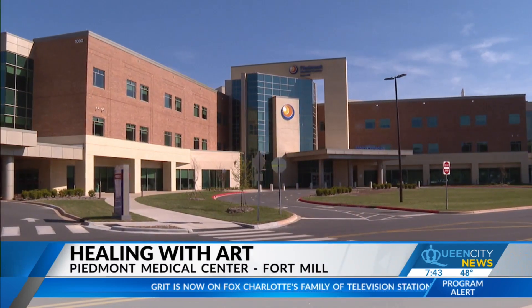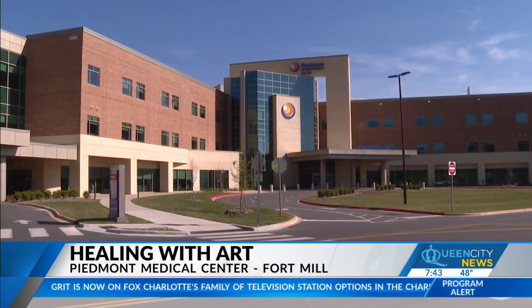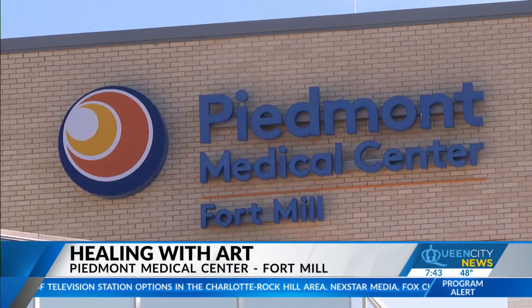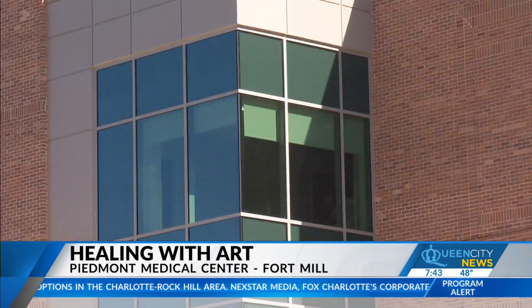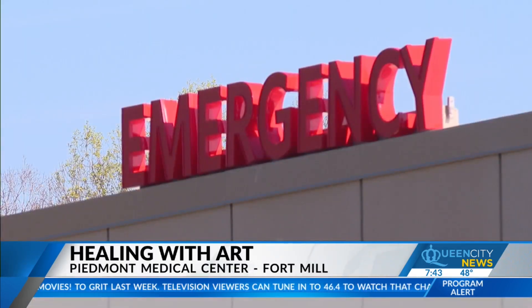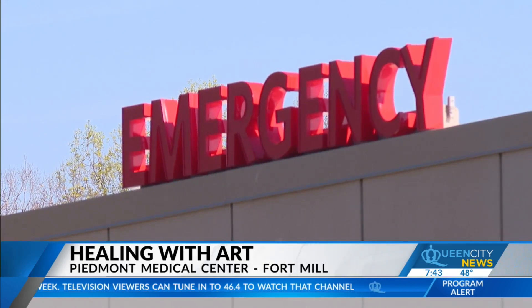Opening last fall, the 200,000 square foot Piedmont Medical Center in Fort Mill is still brand new. During the planning stages, patient care literally helped shape the building. All of our inpatient units have windows in each of the rooms and at the end of the hallways, so there's light throughout the building, which we believe helps heal. Sometimes it's the simple things that help heal.